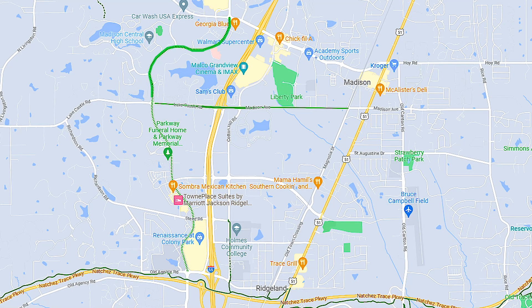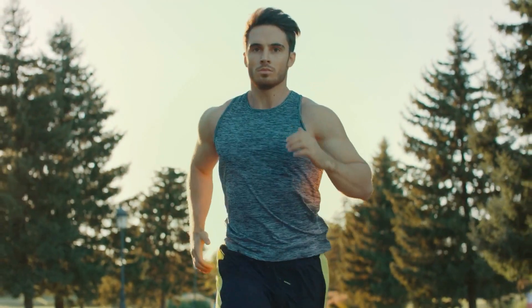We started right behind the Kroger, which you can see behind me, so I guess you could park in that parking lot and go down Old Canton Road, Madison Avenue, connect to Hoy Road and back up — it's exactly 3.2 miles, which coincidentally is a 5K. I don't know if they planned it that way, but I thought that was pretty cool, so if you're training for a 5K this is a great route.